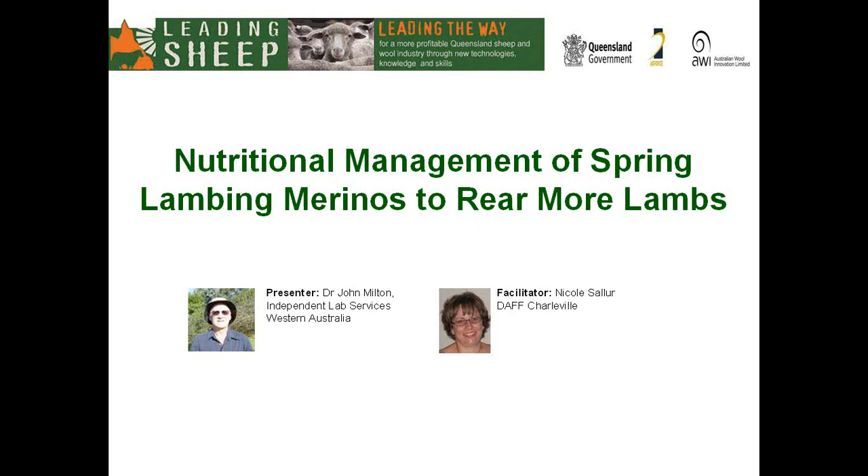Your presenter is Dr John Milton. John is an Associate Professor at the University of Western Australia and directs his own feed analysis and consultancy company, Independent Lab Services. John was born and raised in Queensland on a sheep and cattle property near Roma, but most of his career has been spent in Western Australia. In 2010, John was named in the inaugural Roll of Honour of the Australian sheep and lamb industry for his work as a researcher and innovator on the nutritional management of sheep.